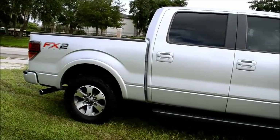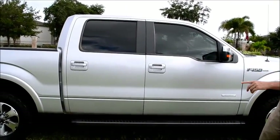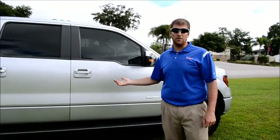Chrome tip exhaust, color-coated bumpers, so both the front and back bumpers will match the truck. This truck is the number one selling truck for over 37 years in a row.